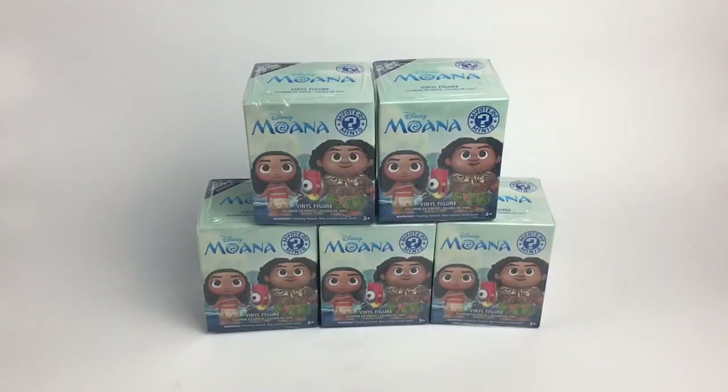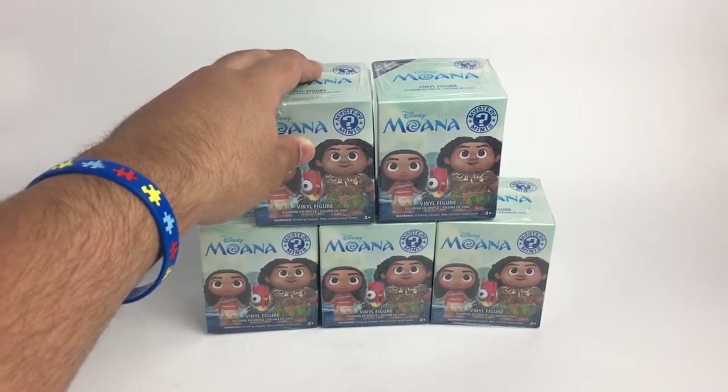Hey guys, it's Mario, welcome to my channel. Today we're going to be doing an unboxing of this mystery mini for the Moana movie released by Funko, and I just picked this up today at my local Hot Topic.